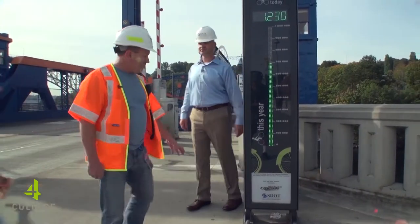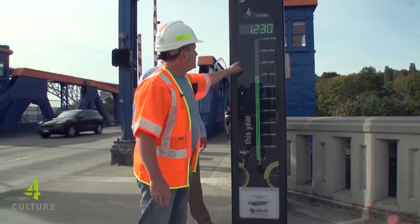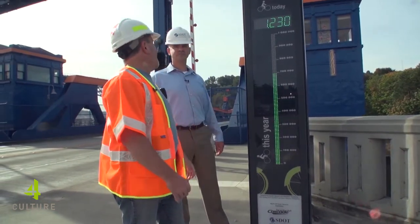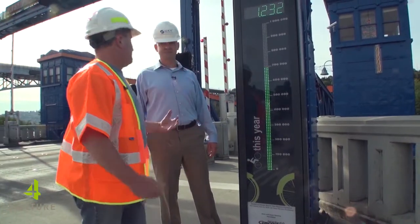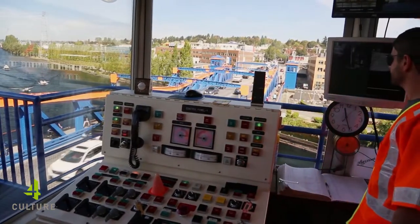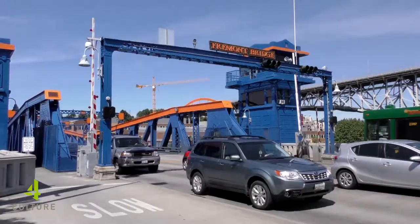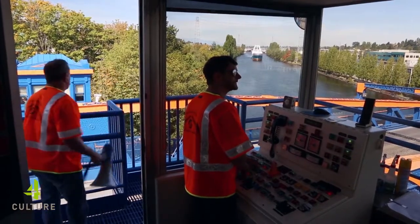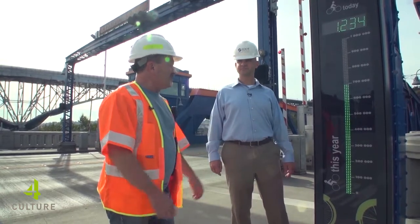The Cascade Bicycle Club and SDOT got together and put in this bicycle counter. As you can see, we're up to 1,230 bikes so far today. That's a lot of bikes. For the year, we're almost up to 700,000. The whole idea is to keep a balance — keep everybody happy: the bicycles, the pedestrians, the boaters, and the cars. Can you make everybody happy? Probably not, but you can do the best you can to make some sort of common ground, some happy medium. That's what we're doing here.